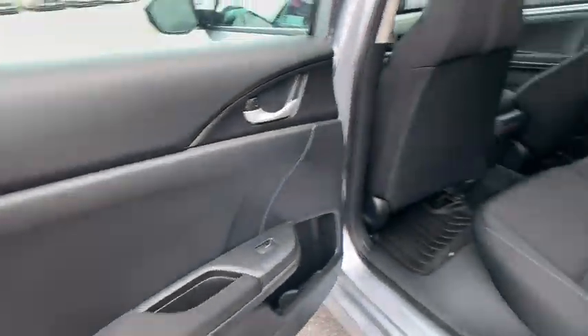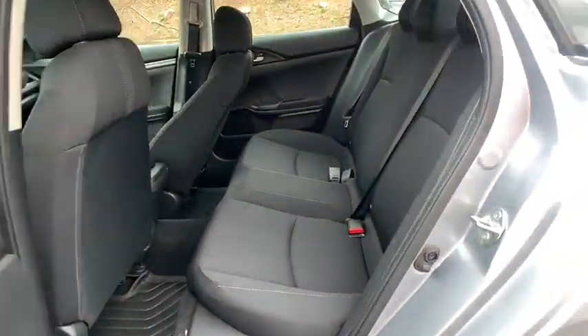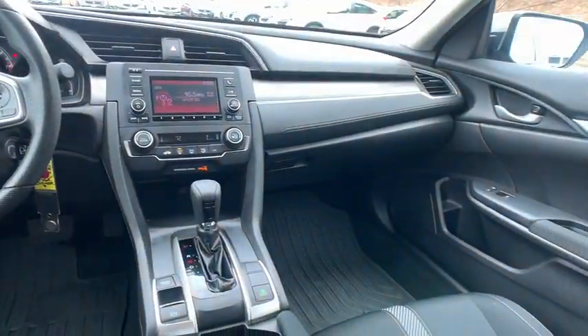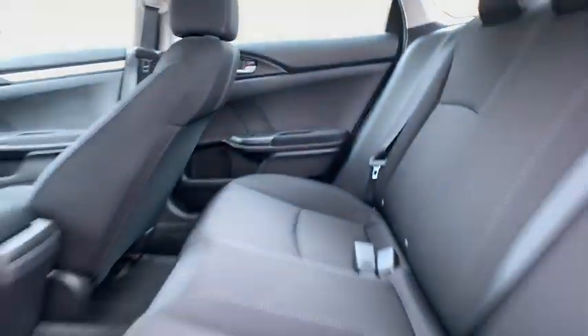Power steering, four-wheel disc brakes, floor mats, cruise control, rear defrost, AM FM stereo radio, climate control, front-wheel drive, MP3 player, passenger airbag, child safety locks.